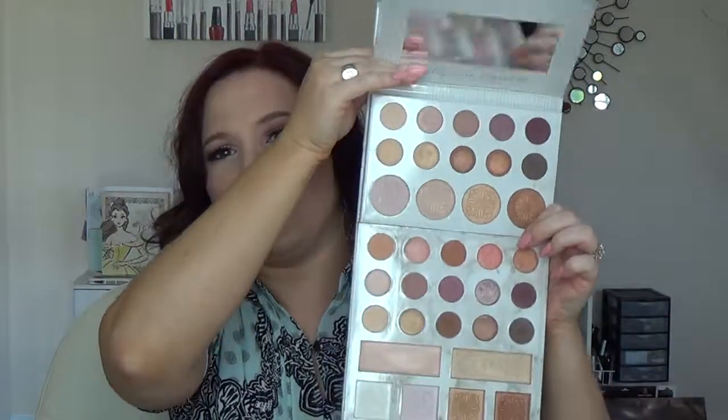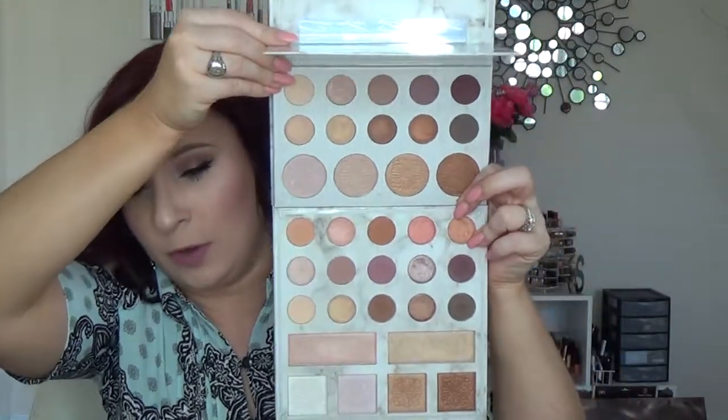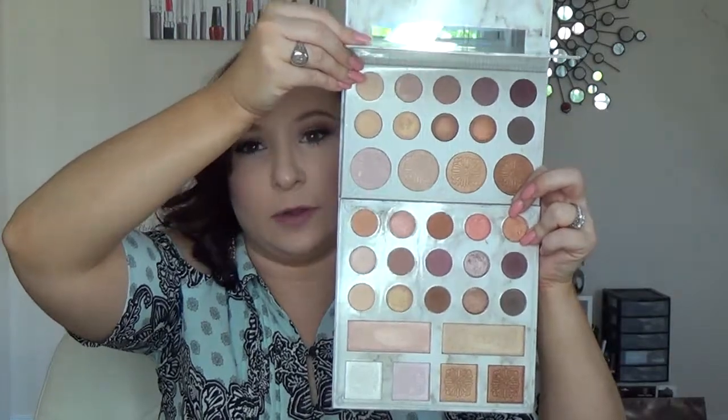Here is the new Deluxe Edition. This one retails for $19.50 on the BH Cosmetics website right now, but my understanding is it's going to go up to $22.50 soon. It does have a sleeve, and it has a beautiful white pillow-looking case that matches the original. This palette has 21 colors as opposed to 14 in the original. There are some definite overlap shades between the two palettes, and I'll try to identify what's the same versus what's different. There are some new shades, and they did say they reformulated some of the original ones.